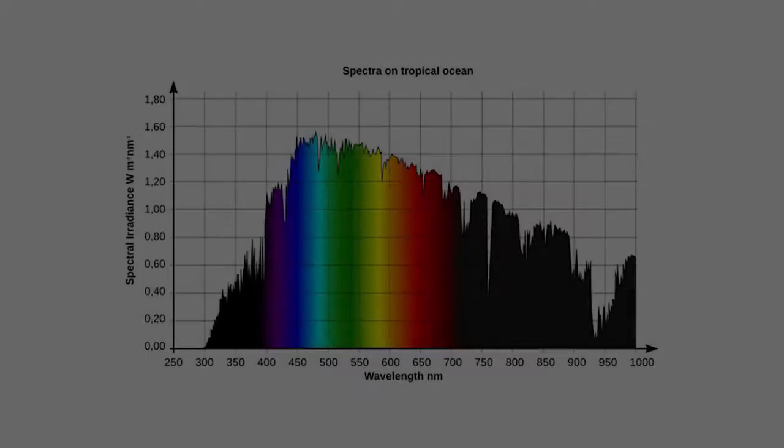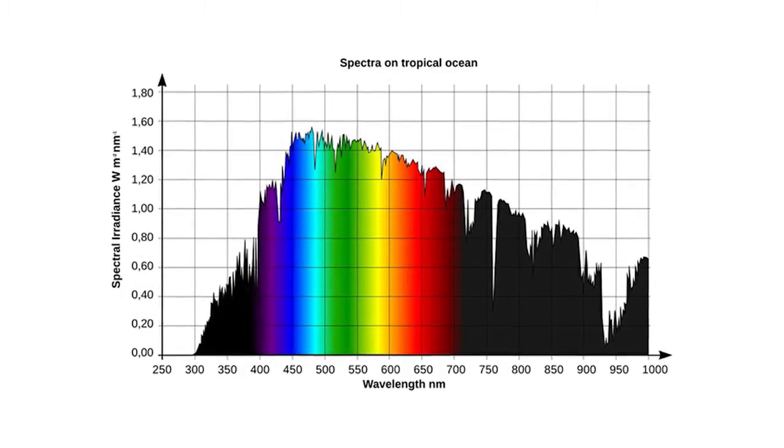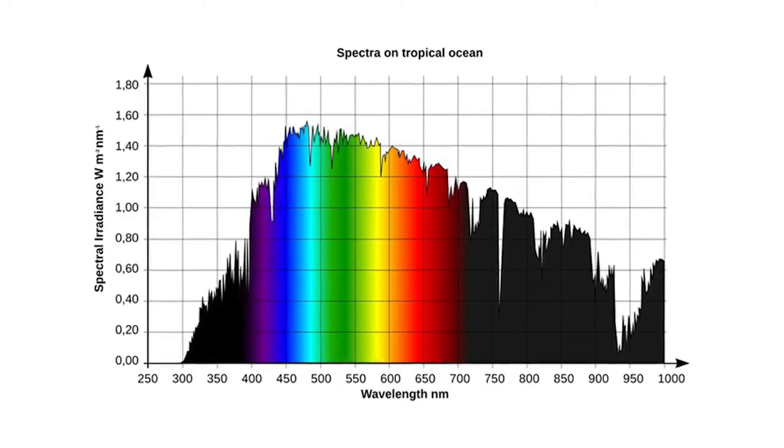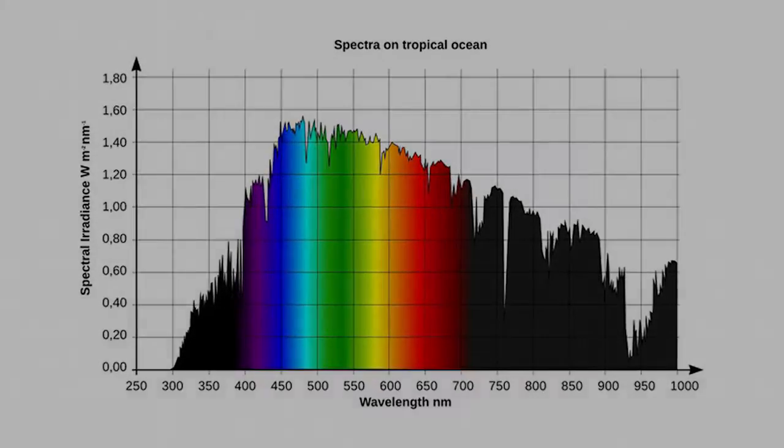Let's start with the light we're able to see. For this first chart, what's important to know is that we're able to perceive light in wavelengths between 400 and 700 nanometers. Anything less than 400 nanometers is ultraviolet light, and anything over 700 nanometers is infrared.